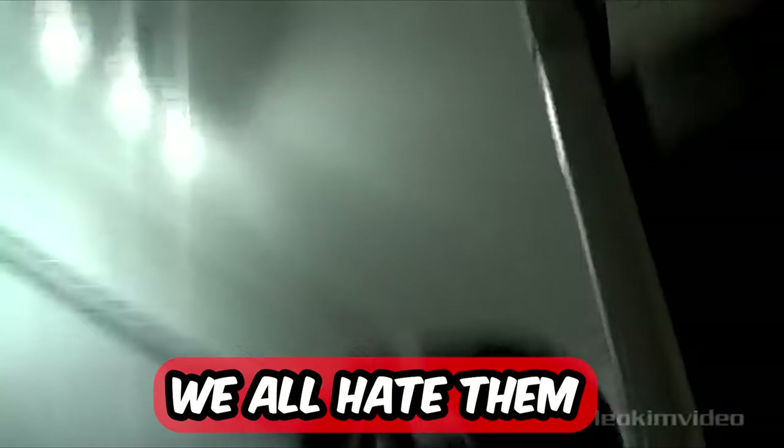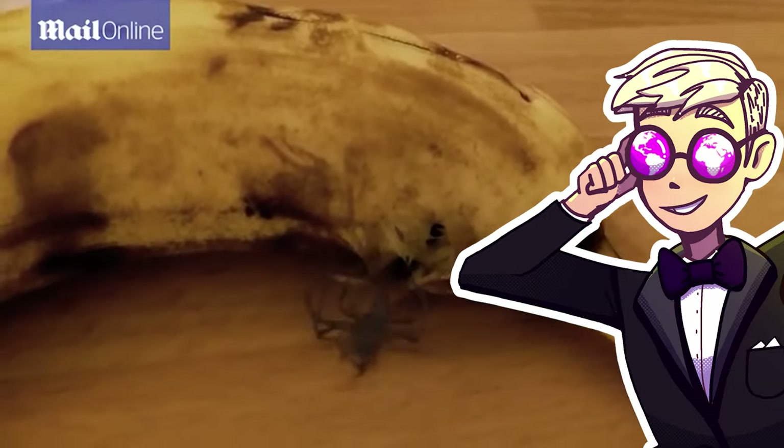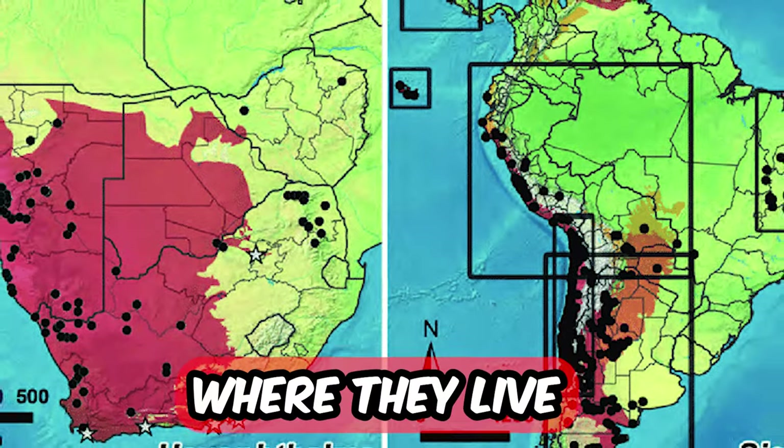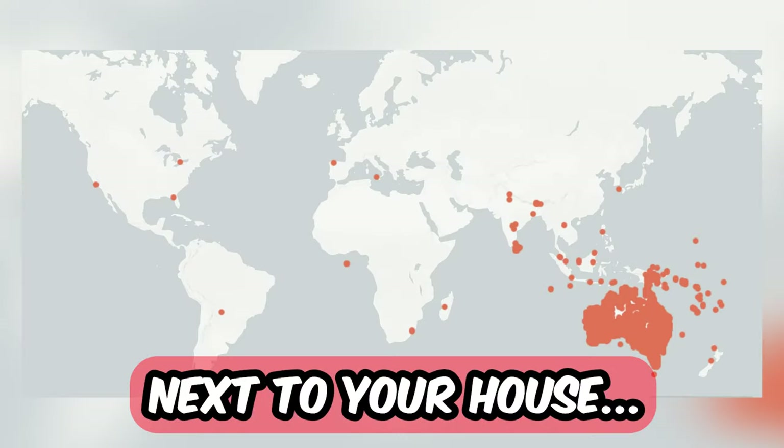Oh well, spiders — we all hate them. And to make it even worse for you, in this video I will show you exactly where they live next to your house.